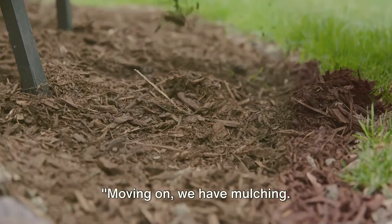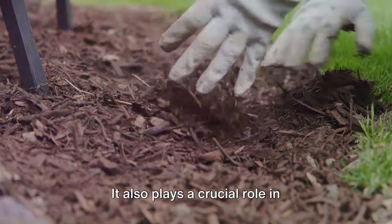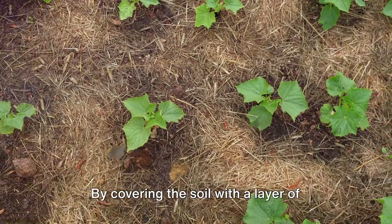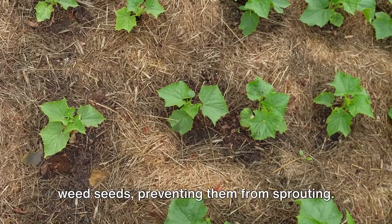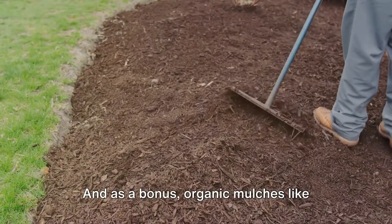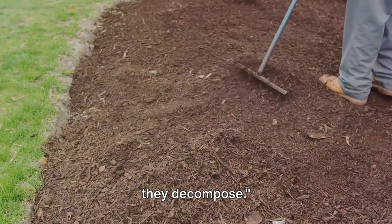Moving on, we have mulching. Mulch isn't just for making your garden beds look neat and tidy — it also plays a crucial role in suppressing weed growth. By covering the soil with a layer of mulch, you block sunlight from reaching weed seeds, preventing them from sprouting. Straw, wood chips, and even grass clippings can be used as mulch. And as a bonus, organic mulches like these improve the health of your soil as they decompose.